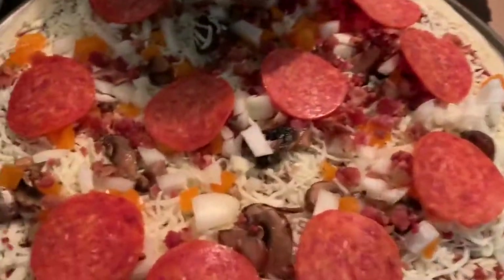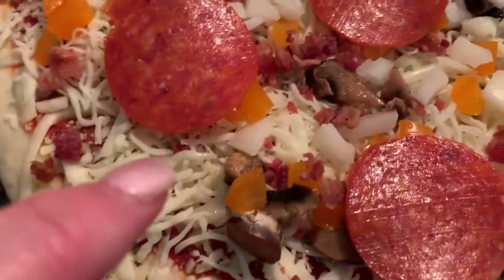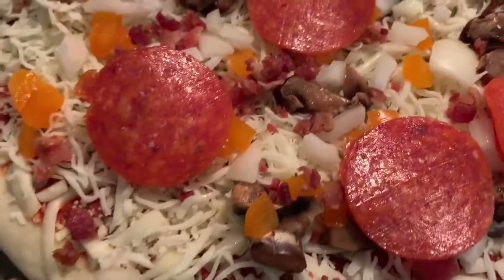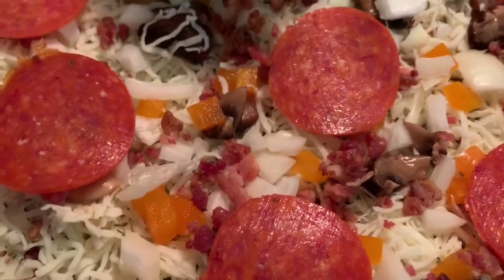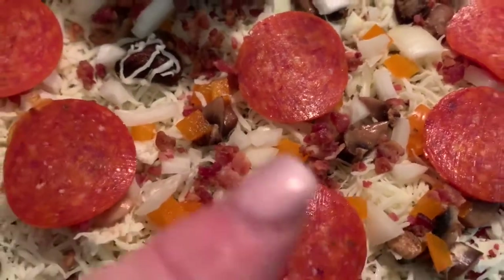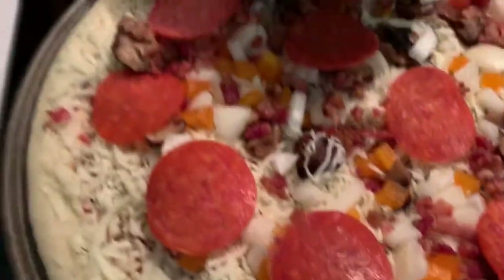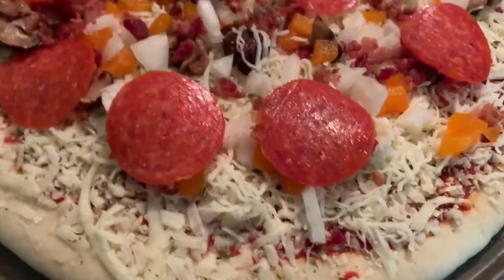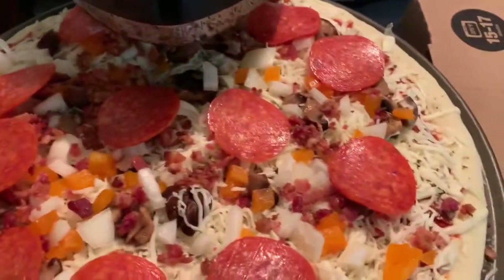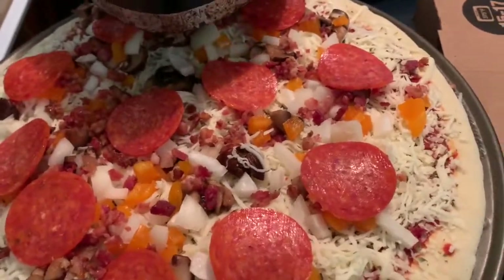Our adult pizza — I put some pepperoni, a little bit of bacon, some yellow peppers, regular onion, and some mushroom from what I had in the fridge, and I added some extra cheese. That's what we did with our $2.55 take-and-bake pizza from Walmart. Thank you so much — bye!